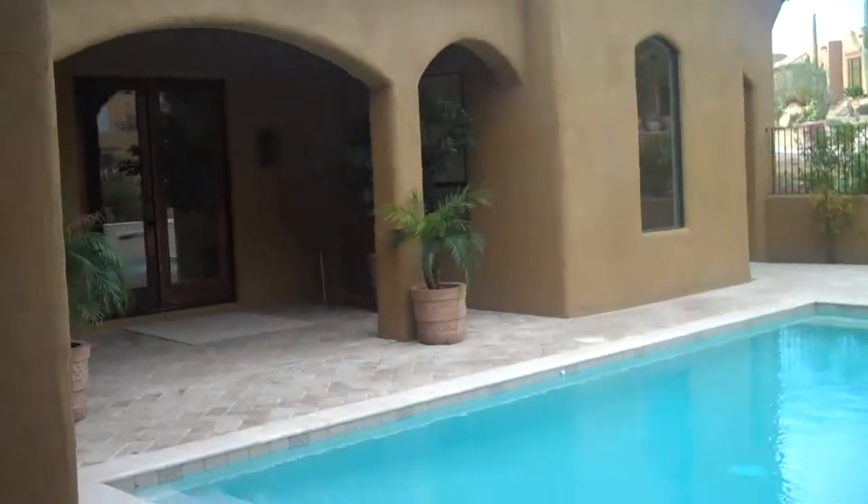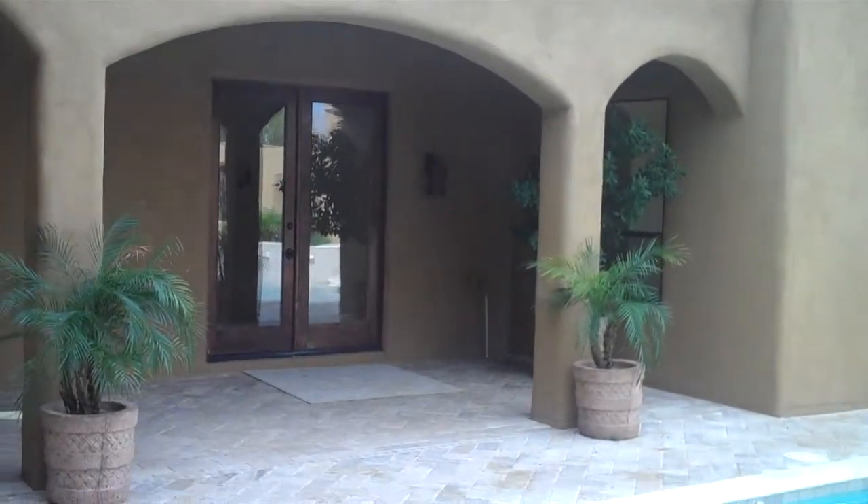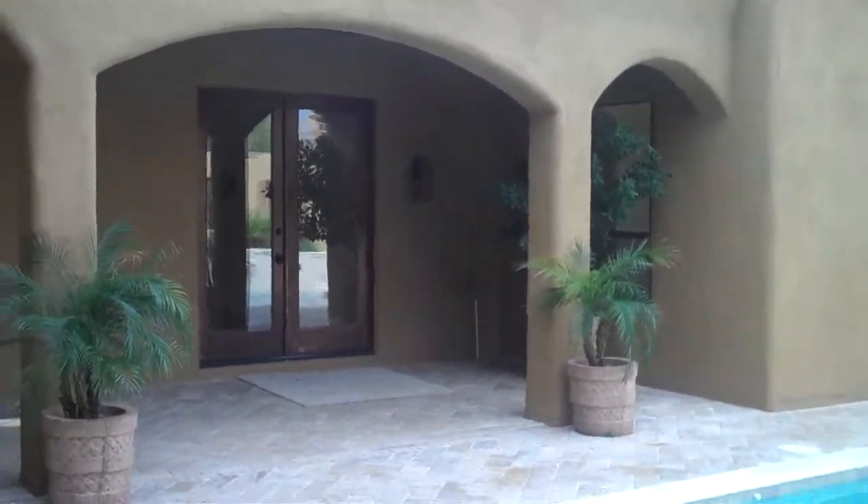What I'm focusing on right now is the master suite, which has an entrance off to the pool area. We'll walk around to the front door, and before I do that, note there are other entrances from the kitchen and living areas as well. Here we are at the front door.